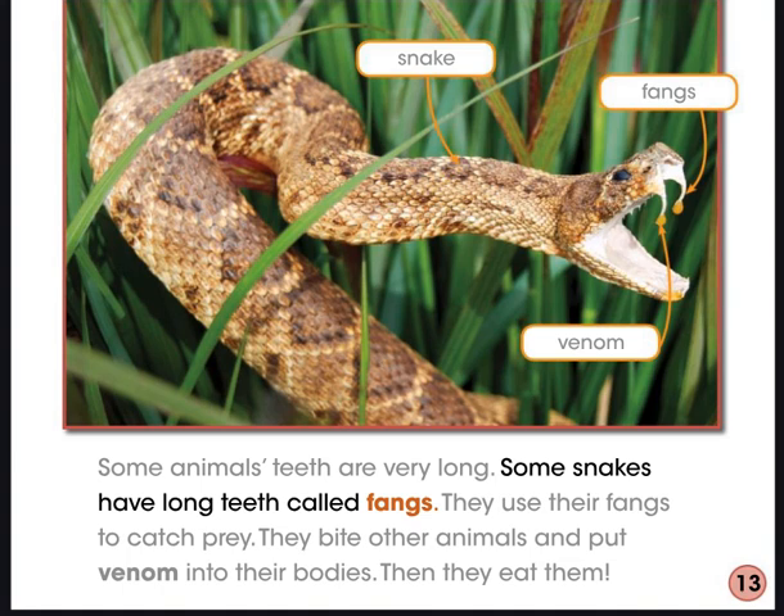Some animals' teeth are very long. Some snakes have long teeth called fangs — they use their fangs to catch prey. They bite other animals and put venom into their bodies, then eat them. We just read about another structure animals use to survive and get food in the wild — those are teeth. Animals use their teeth to catch food and catch prey. Some have sharp teeth; others, like snakes, have long teeth to put venom into their prey's bodies.